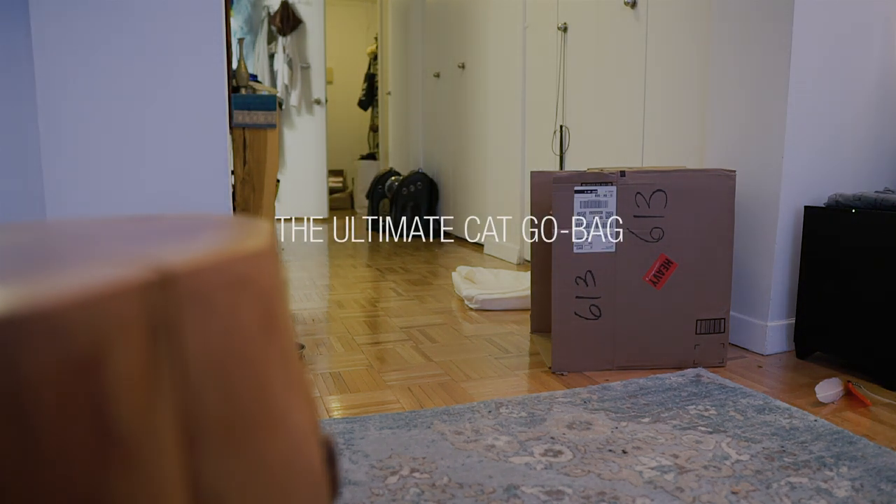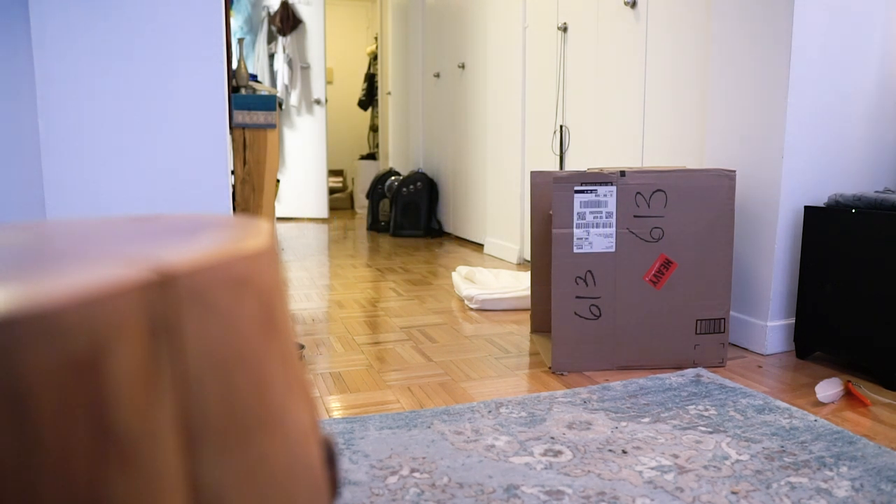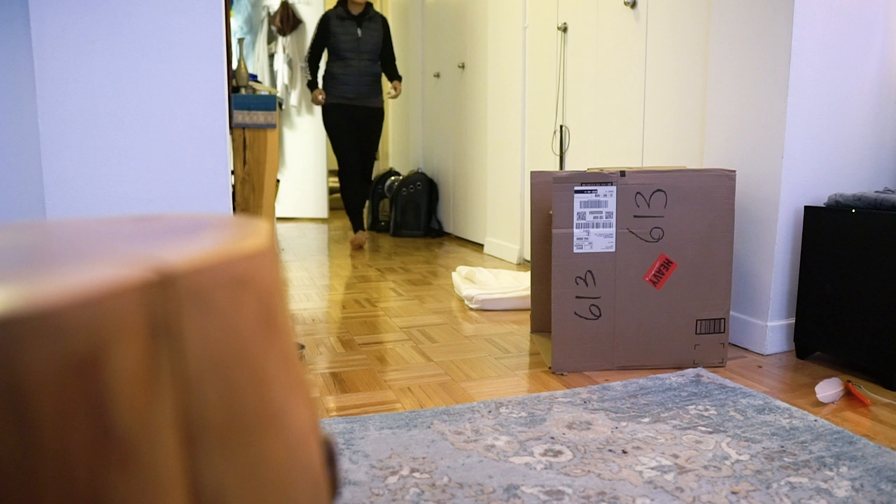Attention please. An emergency has been reported in this building. While this report is being verified, please proceed to the corridor outside the nearest fire exit and stand by for further instructions. Do not enter the fire exit. Do not use the elevator.